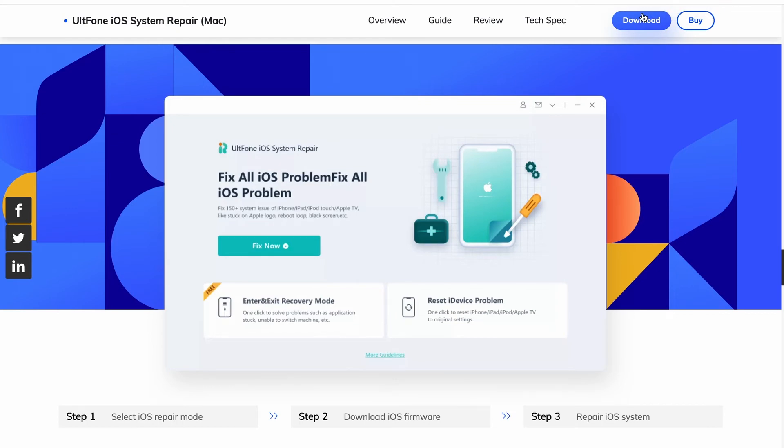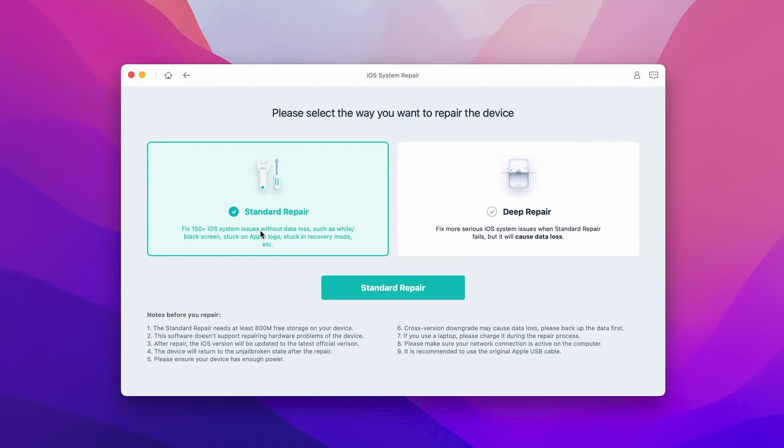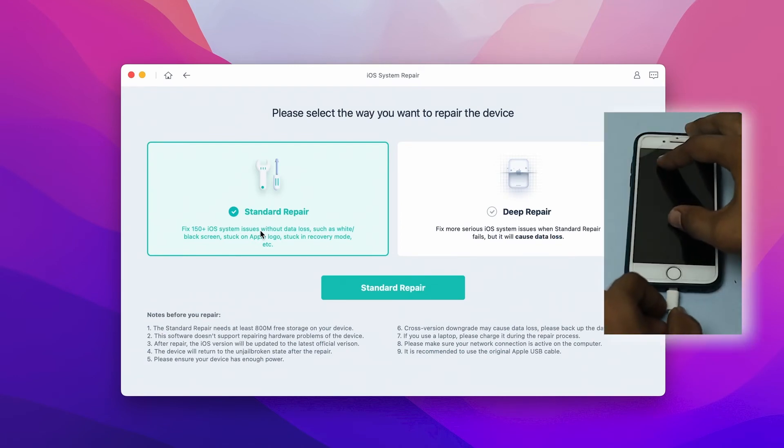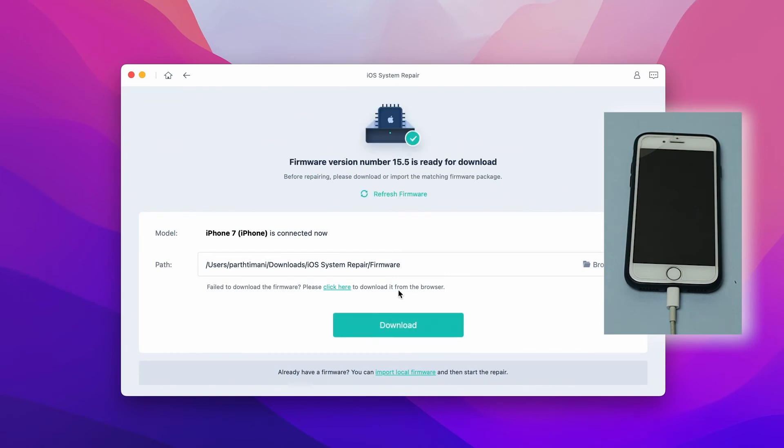Step one: download and install the software on your system. Step two: launch the Old Phone iOS System Repair tool and click the Start button to repair the operating system and fix all iOS problems. Connect your iPhone via USB cable and choose Standard Repair, then hit the Standard Repair button to start the process.